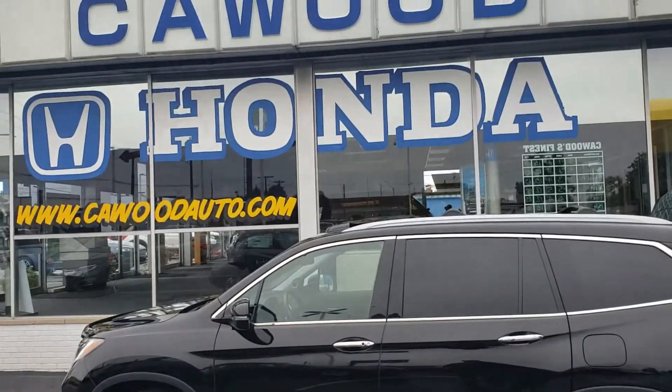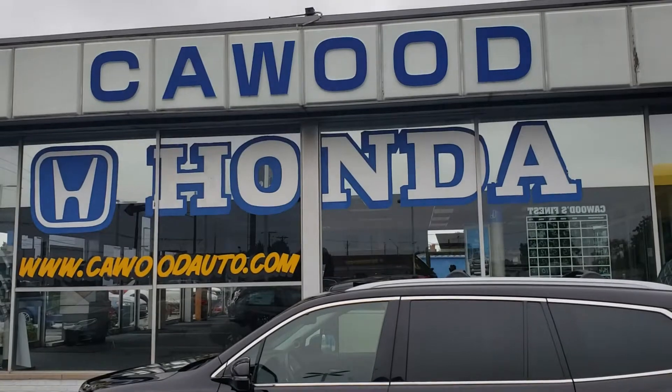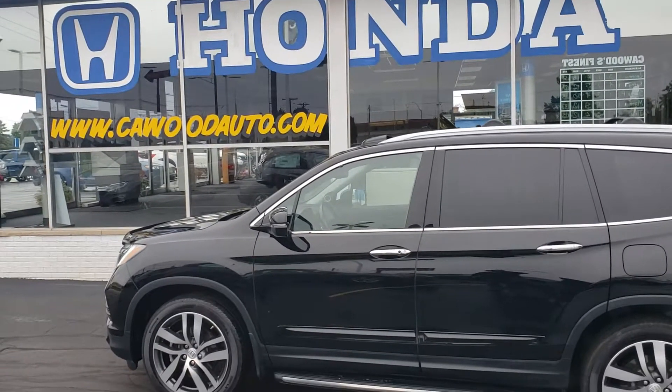Good afternoon everybody. My name is Kyle at Kaywood Honda here in Port Huron, Michigan just north of the bridge. You can visit our website at KaywoodAuto.com.